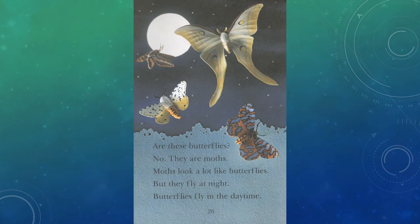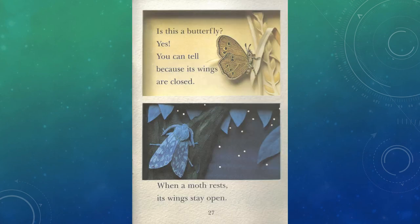Are these butterflies? No. They are moths. Moths look a lot like butterflies, but they fly at night. Butterflies fly in the daytime. Is this a butterfly? Yes. You can tell because its wings are closed. When a moth rests, its wings stay open.